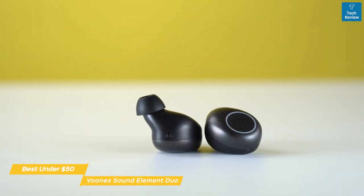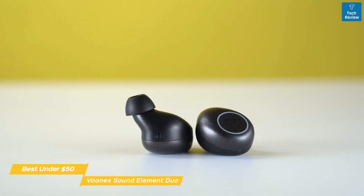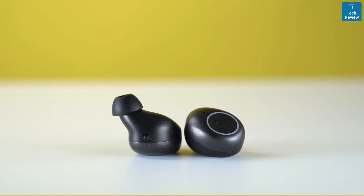They're not perfect earbuds, and no pair under $50 are going to be, but if you want great sound and a good overall user experience, a lot of people should consider saving the money with the Element Duos.